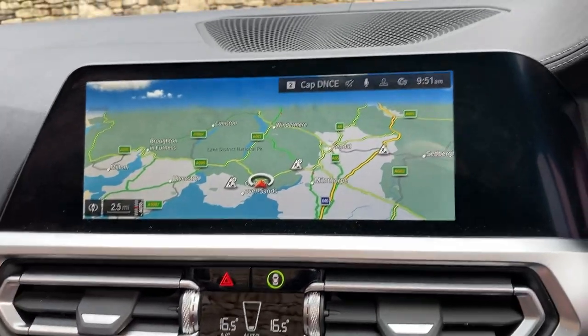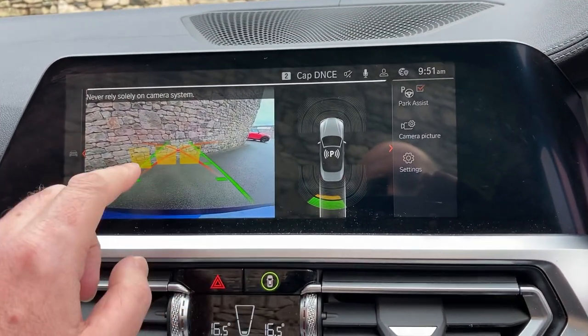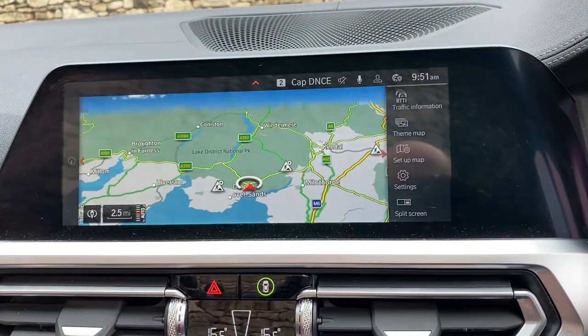About 10 minutes off junction 36 of the M6, just south of Windermere — beautiful part of the world. If you're ever passing, feel free to call in. Slipping into reverse gear, you've got parking sensors front and rear, and also a camera out the back with guidelines and obstacle markers, so no excuses for hitting anything.